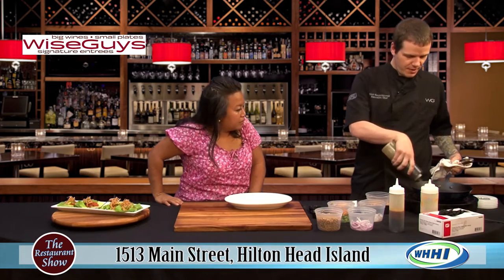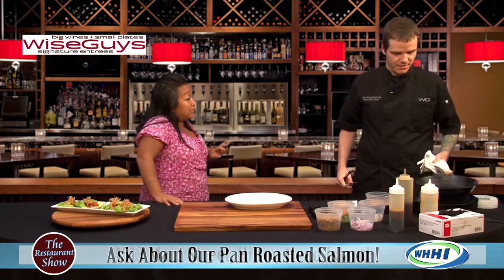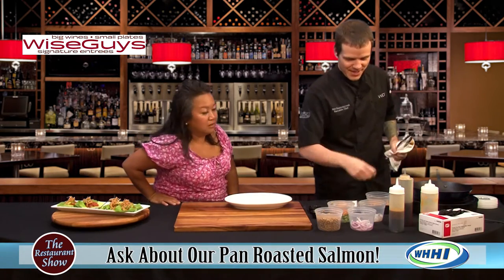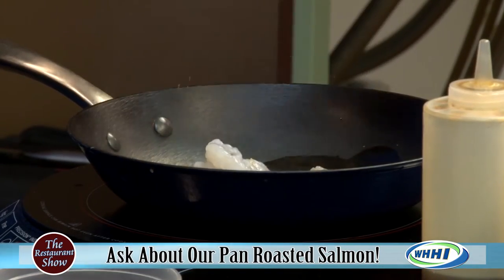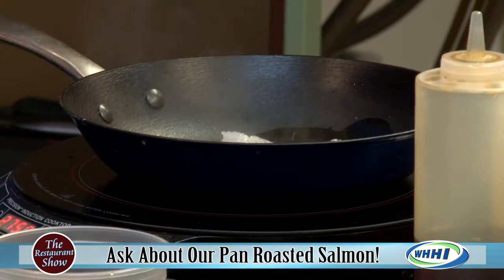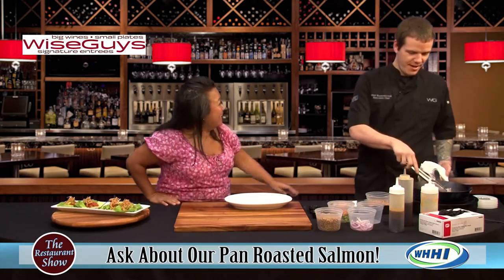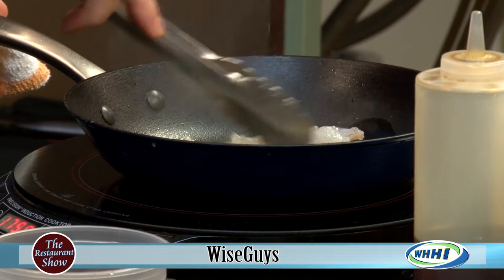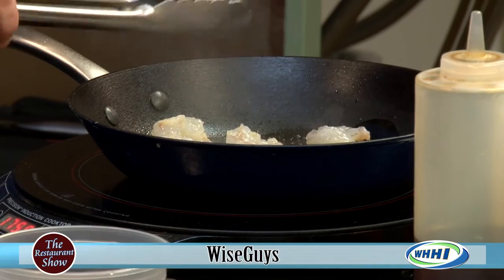Pan roasted salmon. We're going to start off with a little sesame oil, just to give it that little Asian flavor. So you're cooking right away with sesame oil — it's got a nice smell going right now. I love the sesame. You can actually smell that aroma going right now — it's beautiful. Starting off with a little Carolina shrimp, 36-40s, little small shrimp, just the perfect size for this. Because that's not even the main entree — it's the salmon that's the main entree. It's just a little added bonus to it.